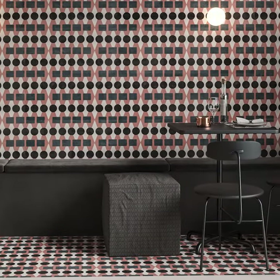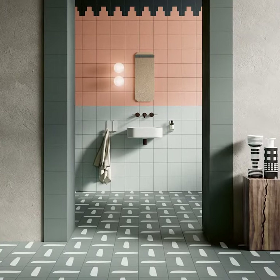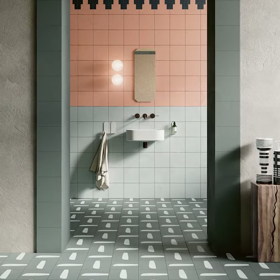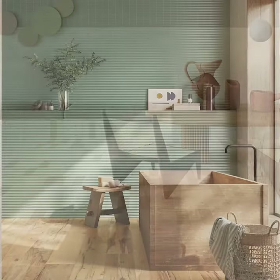Contemporary encaustics, with collections like Modern Patchwork, Solid and Void, and Sprinkles, play with geometric forms, integrating varied visuals and finishes for enhanced patterns.